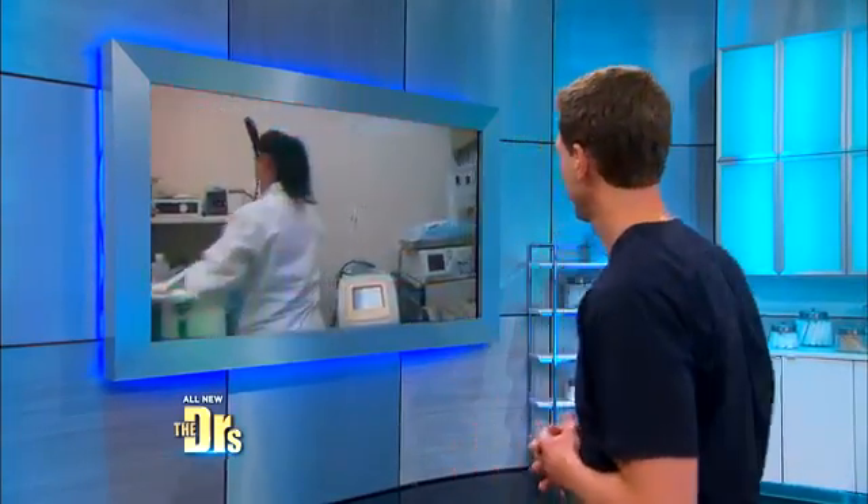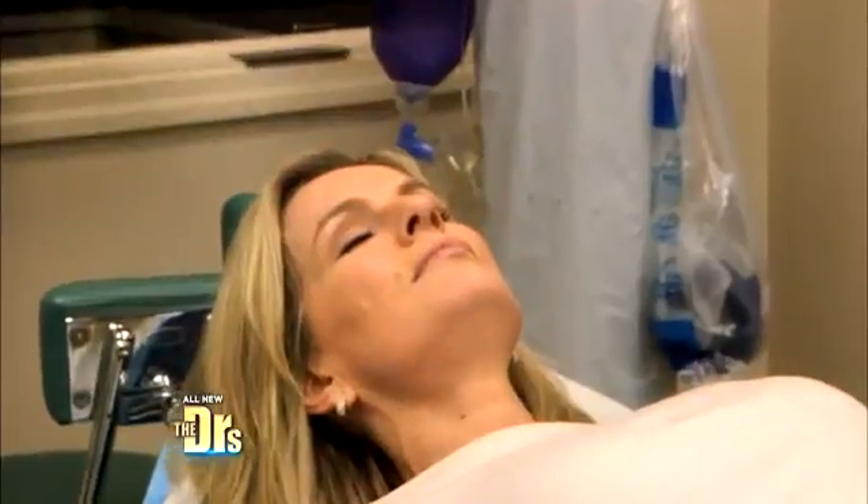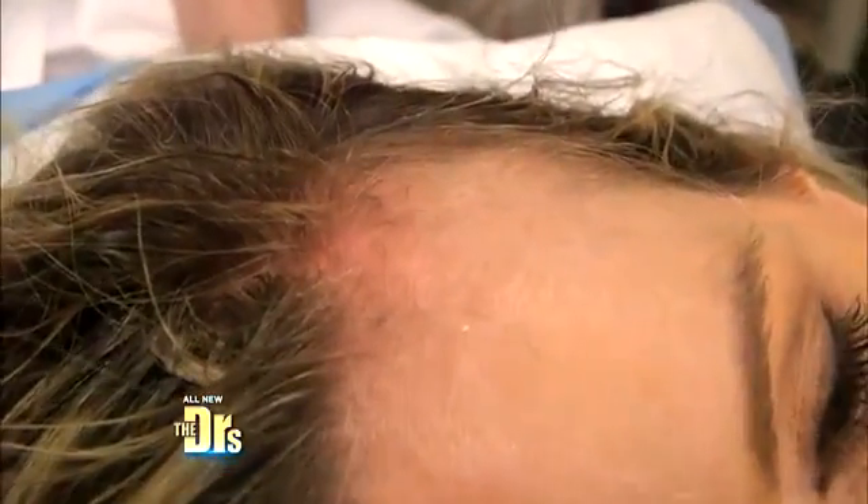Hair loss is an embarrassing issue for anyone, but when you're hosting a daily television show, it can be a real problem. Dr. Ashton is here for a PRP, platelet-rich plasma treatment of injections into her scalp for her hair loss. A month ago I had my first treatment; I'm here for my second treatment. I looked like a balding man and it was really starting to bother me.